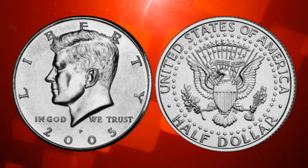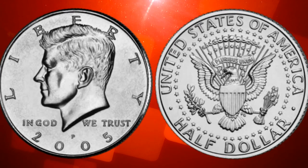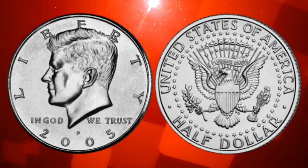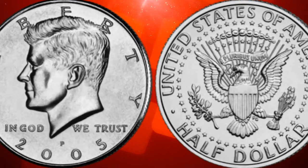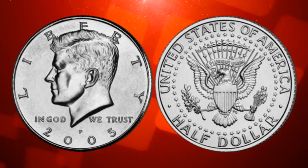The myth arises from the fact that there were special collector sets issued by the US Mint that included these coins. These sets are typically made for collectors and come in pristine, uncirculated condition. What can make a difference in value are rare varieties and mint errors. Some coins may have striking errors, misprints, or anomalies that make them exceptionally valuable to collectors.